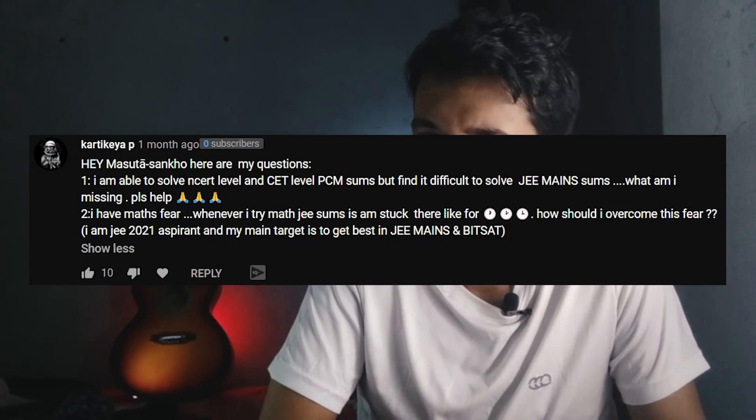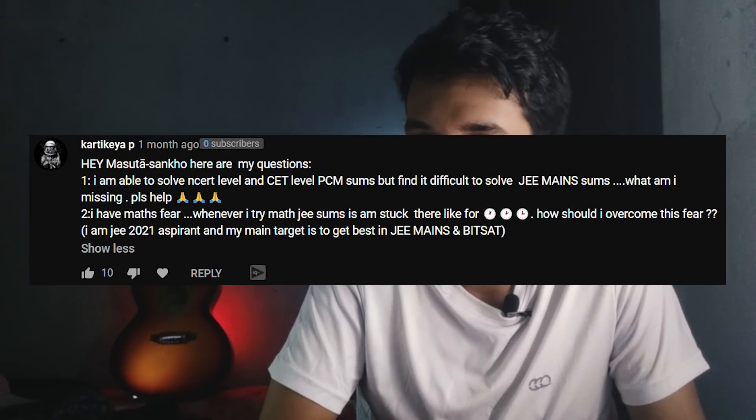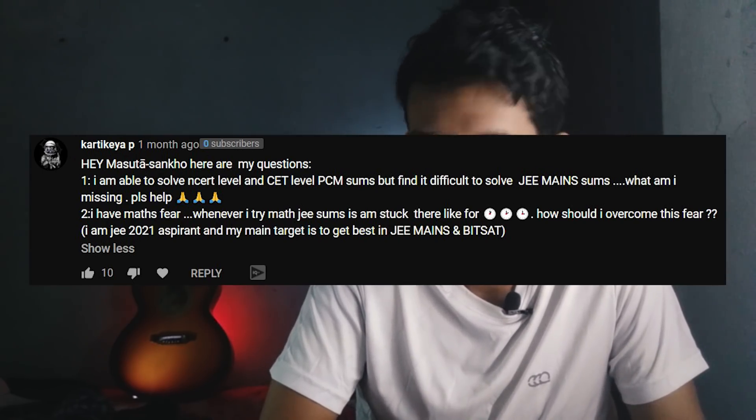The first question: I am able to solve NCERT level PCM sums but it is difficult to solve JEE sums. What am I missing? What you're missing is basically practice at that higher level. If you don't practice at the JEE level, you won't be able to solve JEE questions. So if you're comfortable with NCERT, get a little bit out of your comfort zone. If you can't solve those, see the solutions, see how the question was approached, find patterns, and you'll get there with practice.